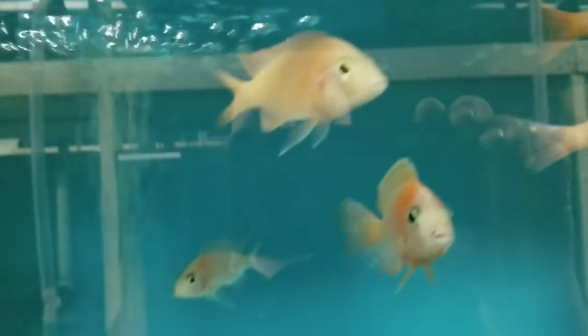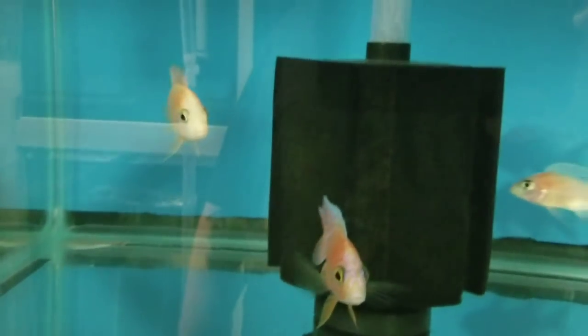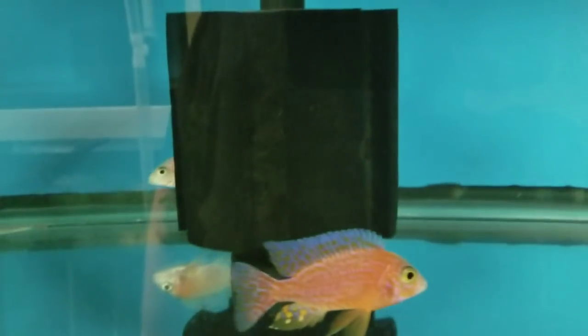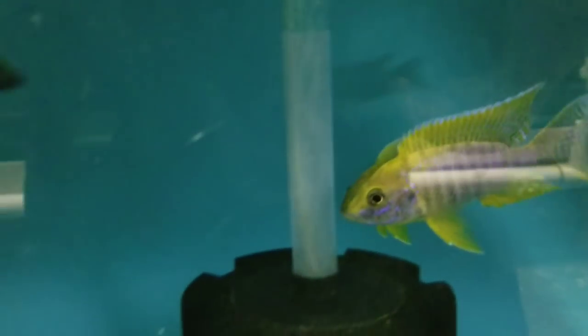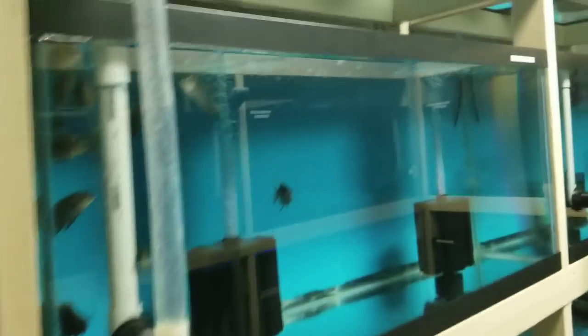Dekoshi Dragonbloods — sold a lot of these. I'll be contacting Dekoshi soon, probably to get some more of these. We'll see if he has some females available this time. Lemon Jakes — beautiful Lemon Jakes. Flavescence.